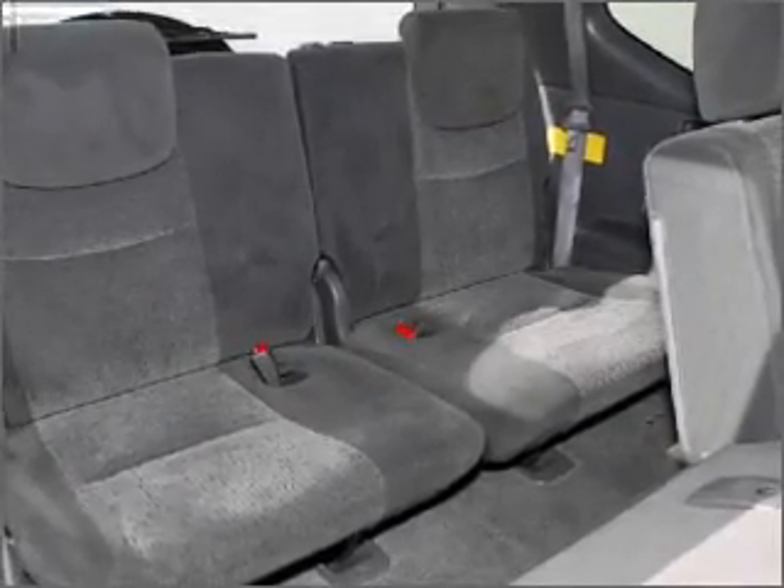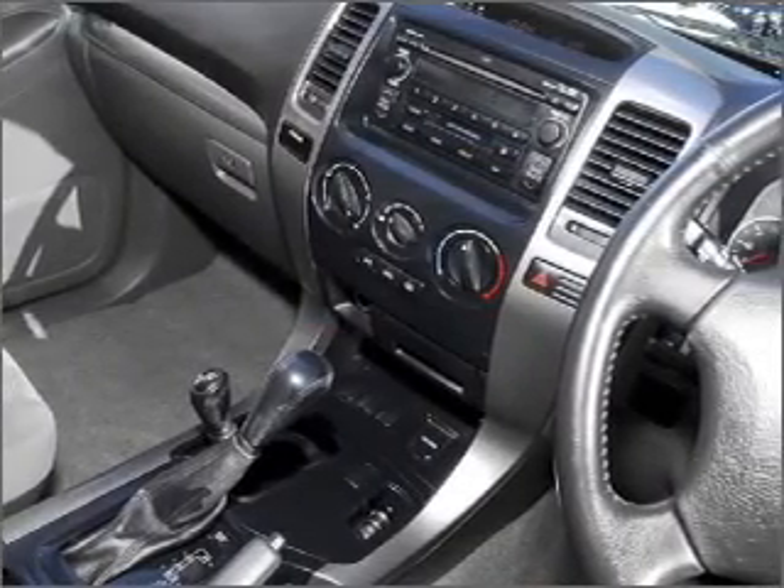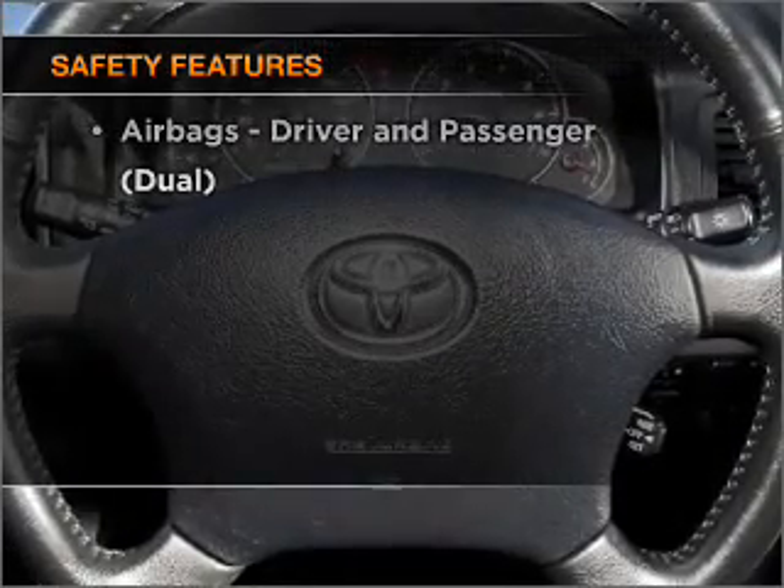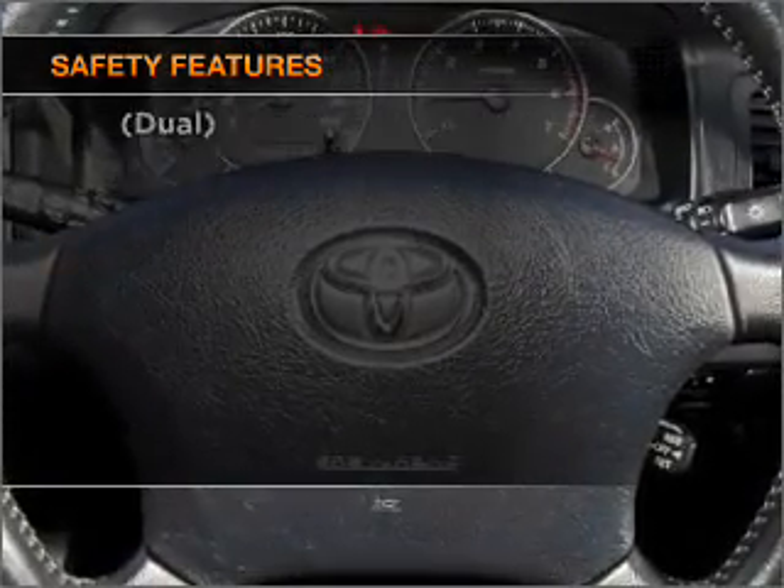Premium wheels lend a distinctive appearance. Brake safely with the anti-lock braking system. If safety is a high priority, rest assured knowing these top safety components are included.